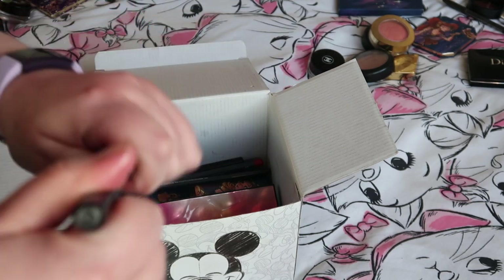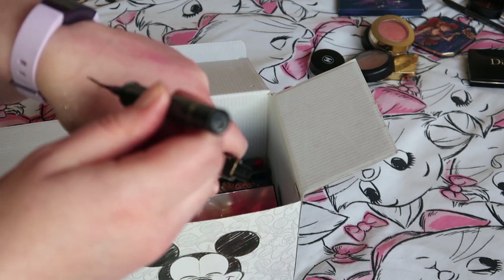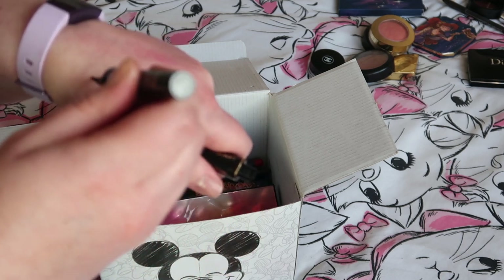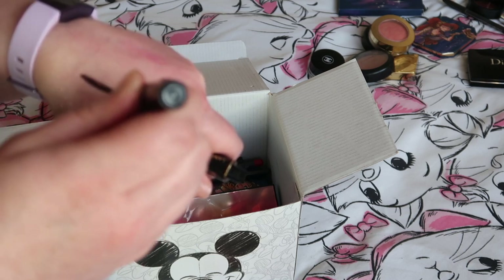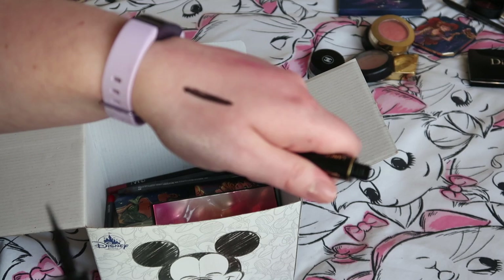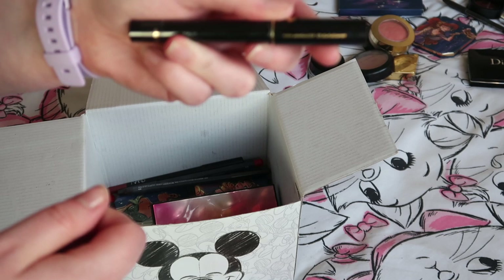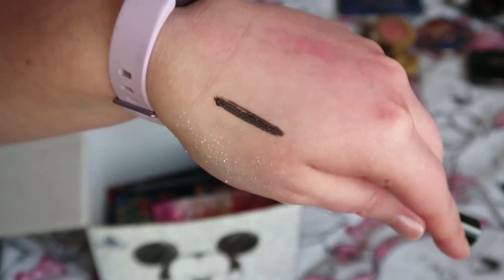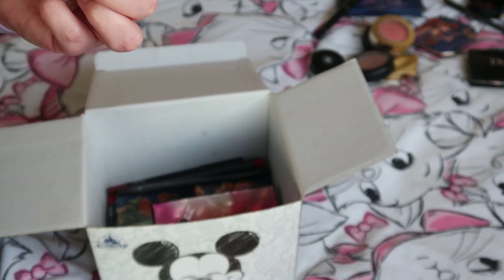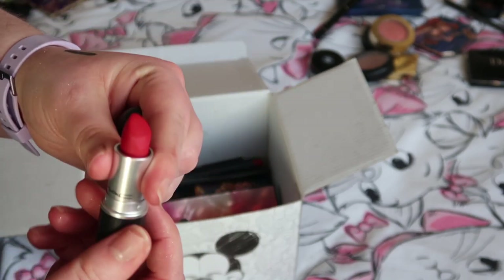This is the Lancôme Art Liner, and I'm definitely keeping it. I'm not very good at liquid liner — I don't have very steady hands and I have hooded lids — but I find this particular one one of the easiest to use. It's not the blackest of blacks but I'm quite happy with it, so I'm keeping it.